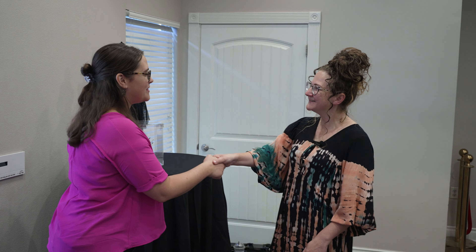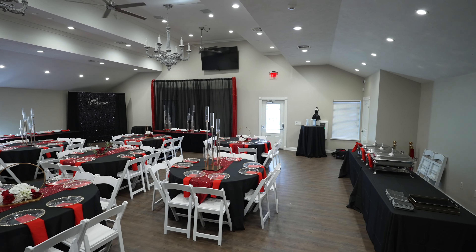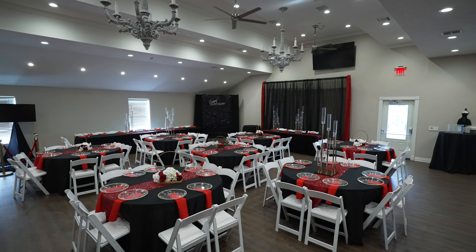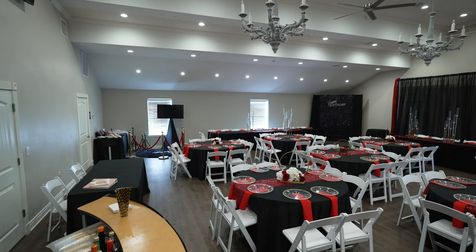I'm Ashley. Welcome to Enchanted Elegance. So this is my venue — we have it set up for a birthday party right now. We do weddings, showers, parties, any kind of family reunion. You name it, we do it.